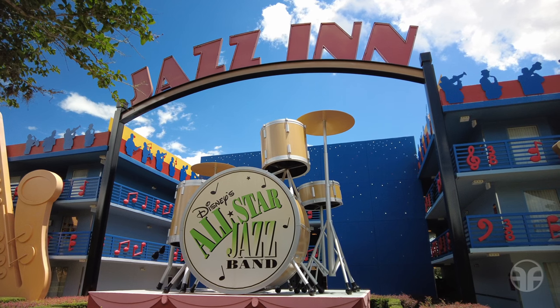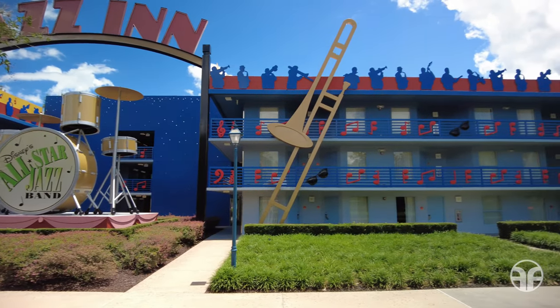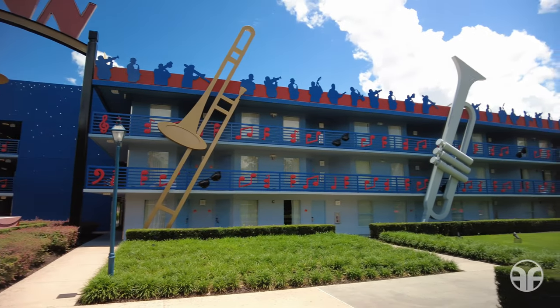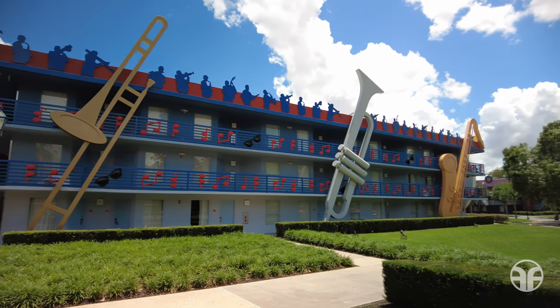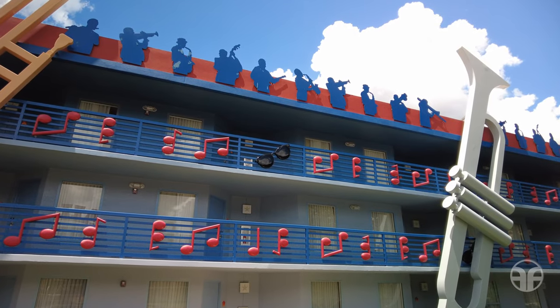A giant drum set welcomes you to the Jazz Inn. Trombones, saxophones, and clarinet silhouettes appear along the rooftops of these buildings, where sunglasses wrap around musical staffs.